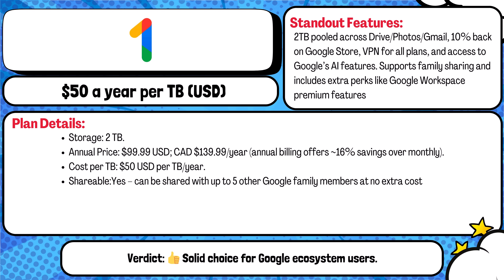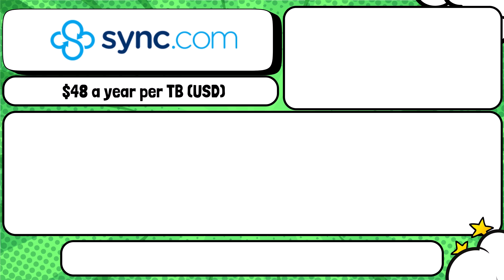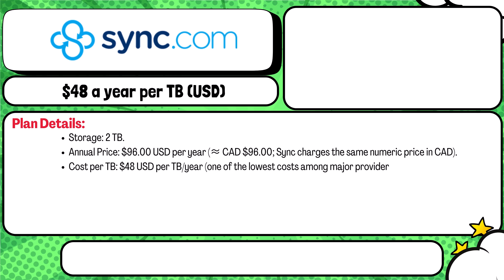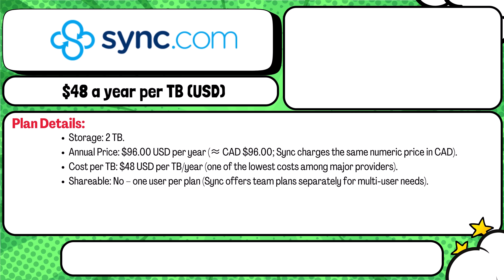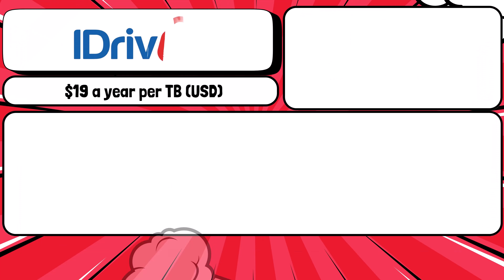Sync.com's Pro Solo Basic offers two terabytes of end-to-end encrypted storage for $96 per year — they charge the same in both USD and CAD. That's $48 per terabyte per year. It's solo only and includes unlimited devices, no transfer limits, and 180-day file recovery. It's highly secure.